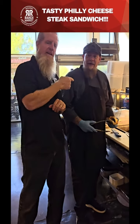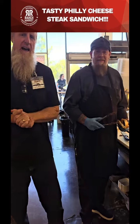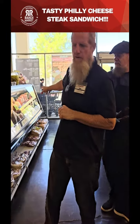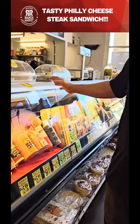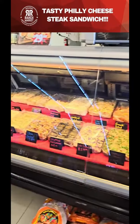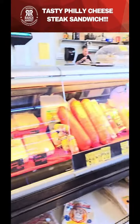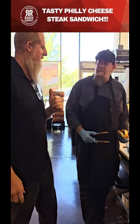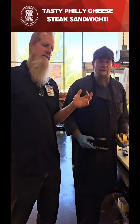Hey everyone, here with Chef Dave at the service deli. Just wanted to stop by and give you guys a quick look at all the meats, cheeses, and salads — all made from scratch right here. Chef Dave does a great job; he's got great, full flavors.